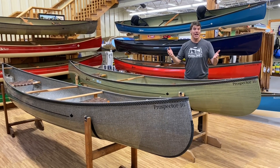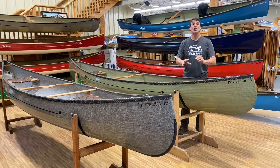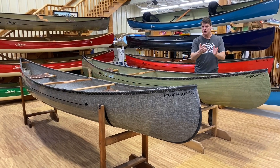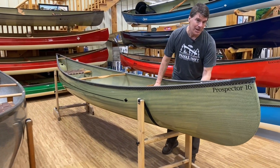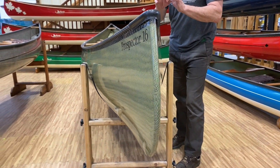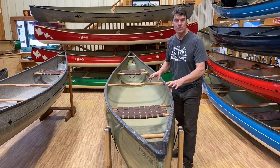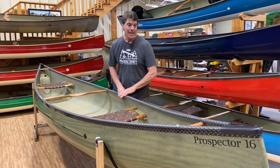Here is our best-selling canoe, especially in Canada — the Prospector 16, which is actually much closer to a Chestnut Cruiser than a Prospector. It's a little bit sleeker than most prospectors on the market, especially from the waterline on down. It's a prospector that when you take a stroke, it's got really good glide to it and moves nicely into the next stroke. It's very popular with people who want to load the boat down with a lot of gear and with bigger paddlers.